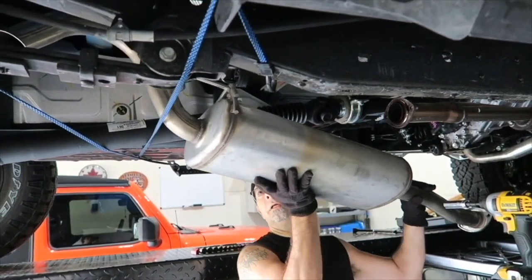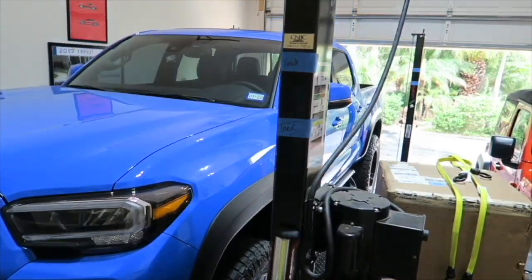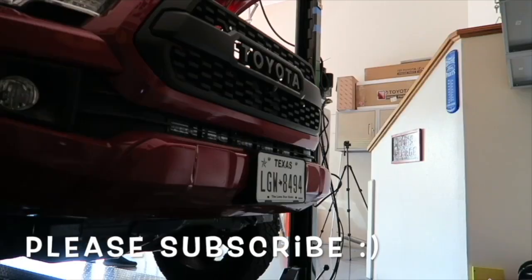Good morning everybody. So is the new Tacoma TRD lift kit a rip-off? It really does kind of depend on what you're looking for. Since I put that video out I've been getting some feedback, some comments — people have been going out talking to dealerships, seeing what it's all about, getting pricing — and I've also found out something interesting about it.